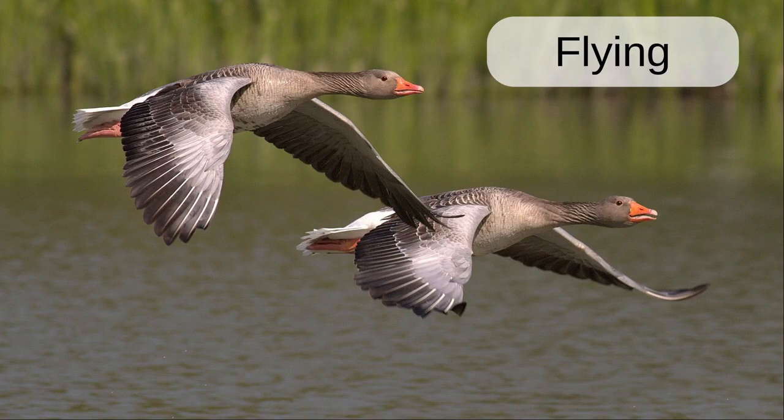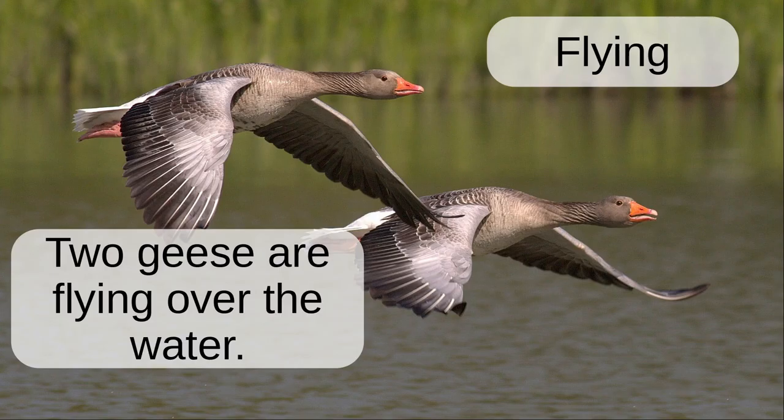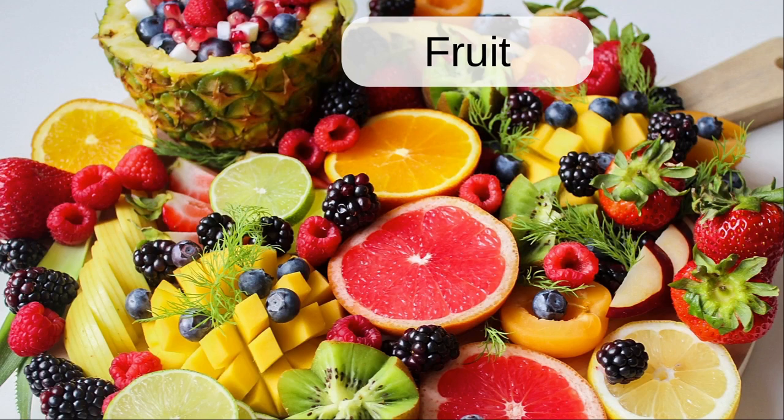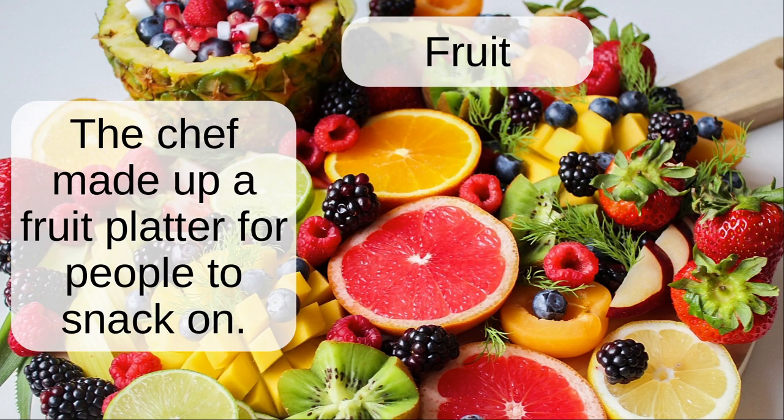Flying. Two geese are flying over the water. Fruit. The chef made up a fruit platter for people to snack on.